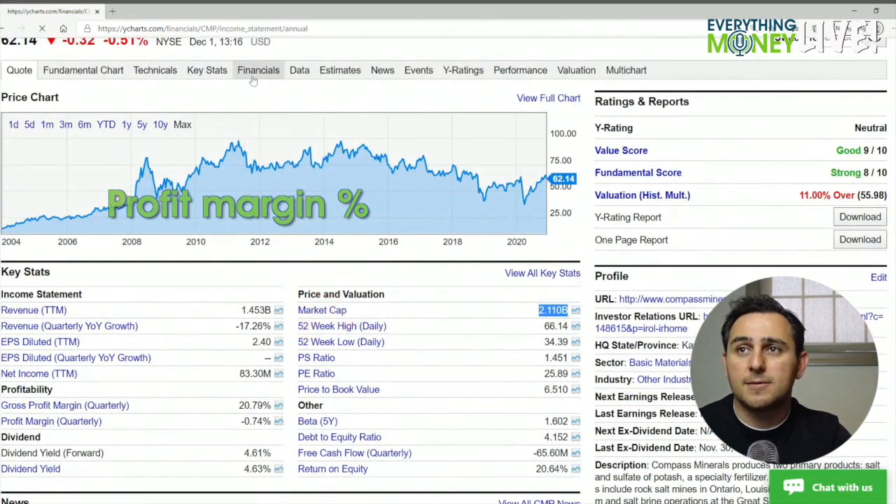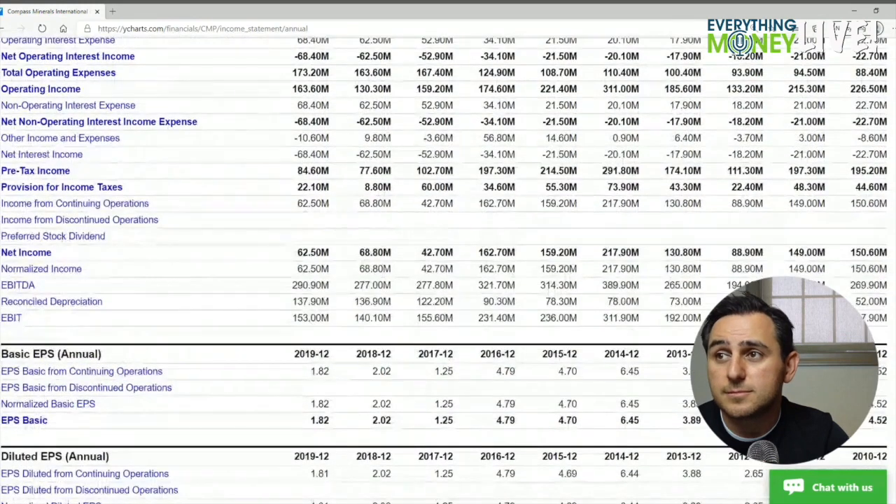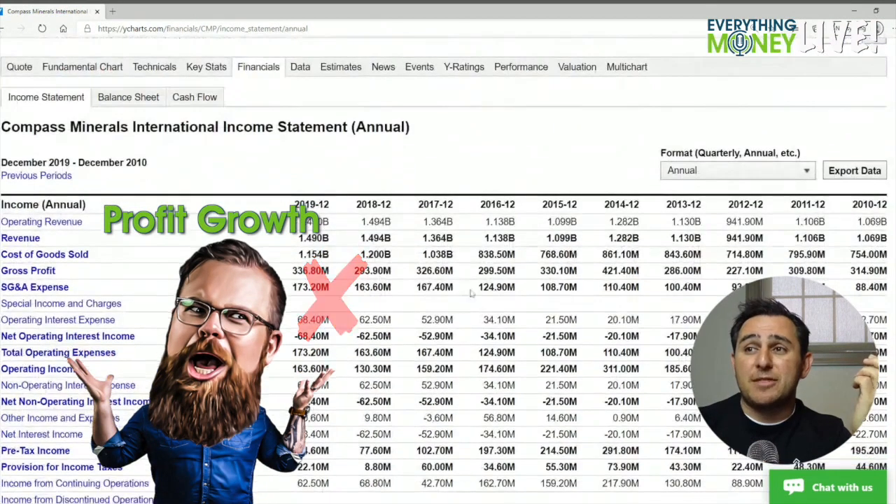Pillar number three is revenue growth over the past five years: a billion one, a billion 140, a billion 360, a billion five, a billion five. There's definitely a check mark there.